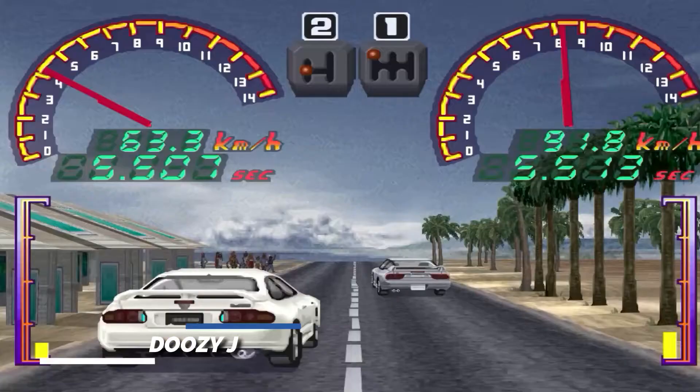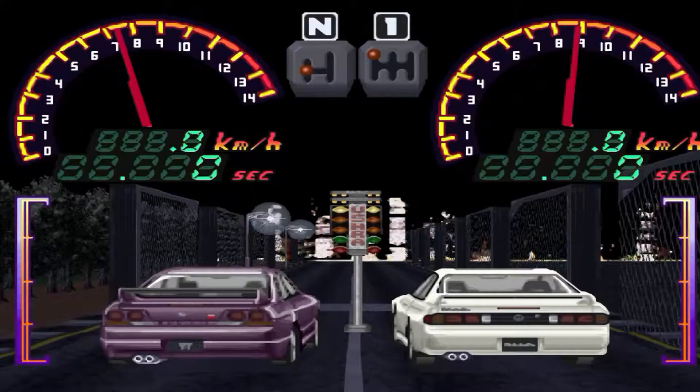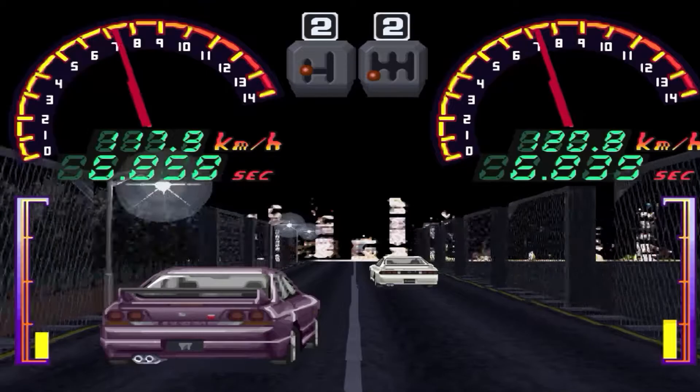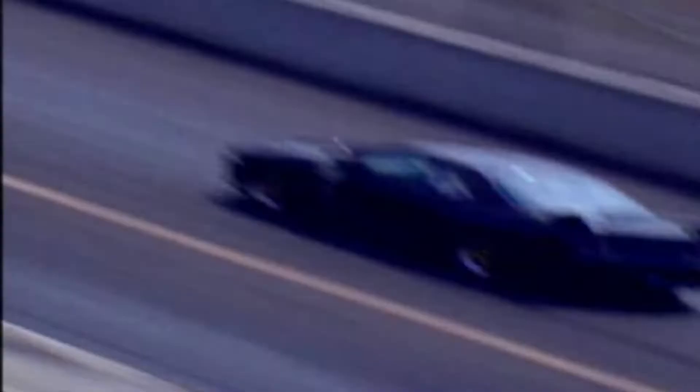Doozy J, unlike the other games on this list, is essentially a drag racing game developed and released on the PlayStation in Japan only in 1997. The game also received a port onto the Sega Saturn with similar features and gameplay. Unlike many other racing games released in Japan, this game was not 3D — it used 2D sprites for visuals, and graphically it looks more like a mobile-style game or an early 16-bit console game like those on the Sega Mega Drive or Super Nintendo.